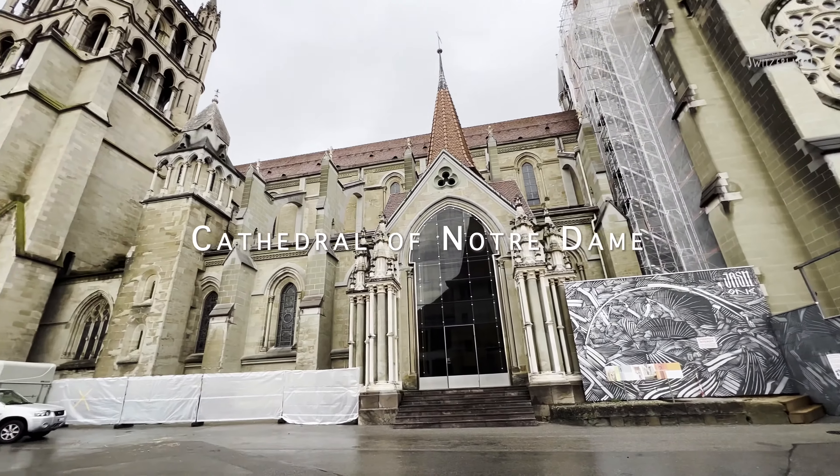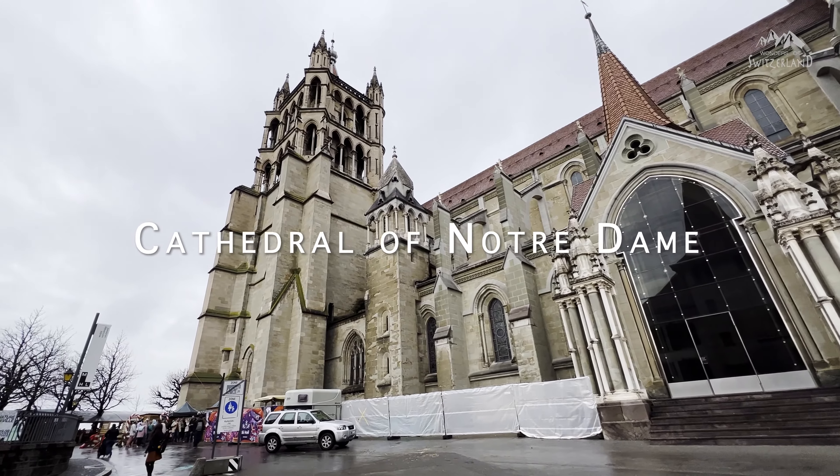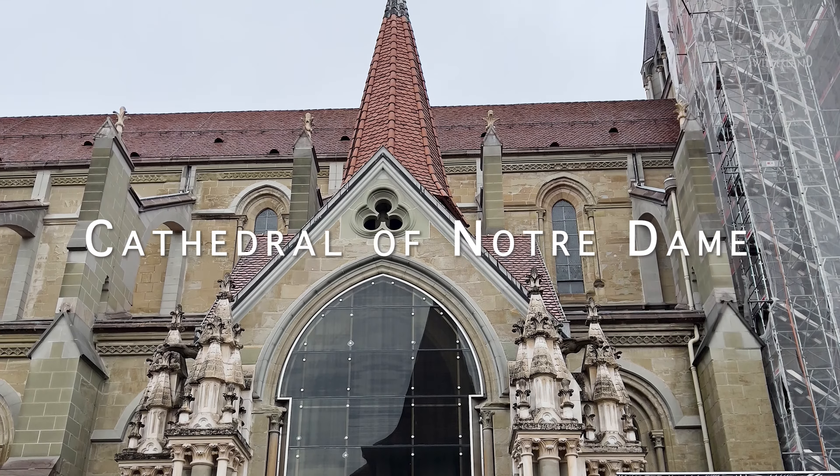The Cathedral of Notre Dame is a magnificent example of gothic architecture and holds significant historical and cultural importance. Its construction began in the 12th century and took over a century to complete. Just outside the Cathedral there is a lovely viewpoint in the churchyard that offers a stunning view of the city. From this vantage point you can marvel at the picturesque rooftops, the charming streets of Lausanne and the shimmering waters of Lake Geneva in the distance. This is a very popular spot for capturing amazing shots.